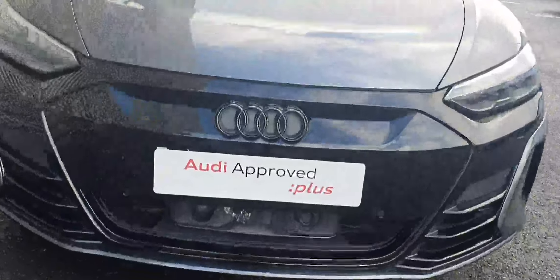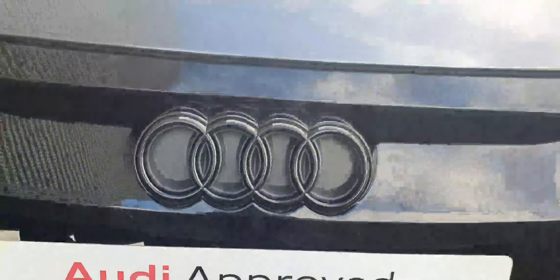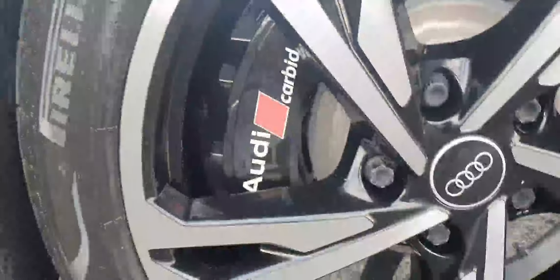This comes with a black pack. As you can see, the single frame on the front grille with the four iconic chrome rings of Audi. Beautiful headlights, your 20-inch upgraded alloy diamond cut wheels, and the black sports calipers.